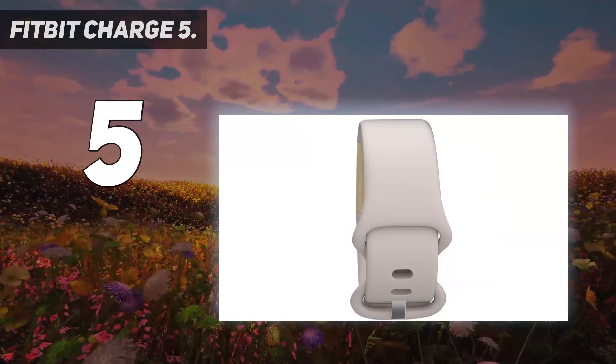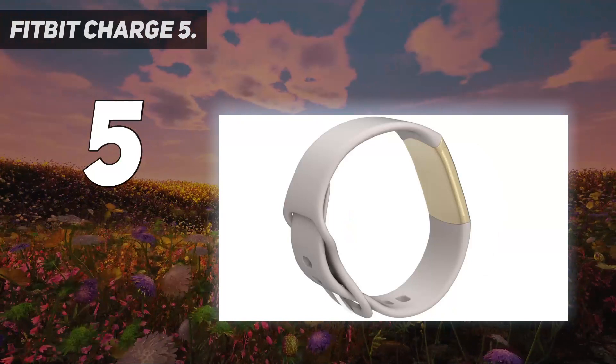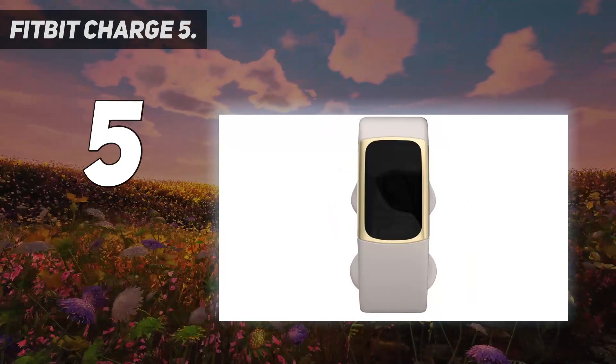There's a great range of workout tracking modes, and heart rate monitoring is particularly accurate. The ECG app wasn't available when the watch first came out as it needed approval from the U.S. Food and Drug Administration, but it's now unlocked and ready to use.